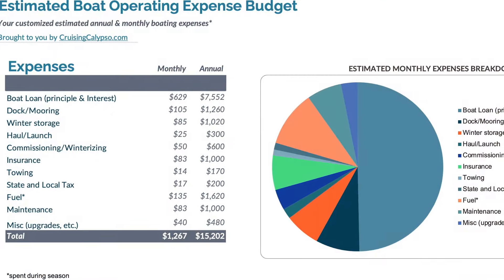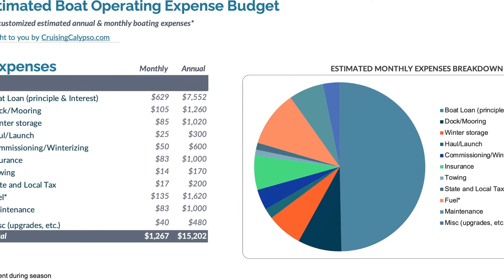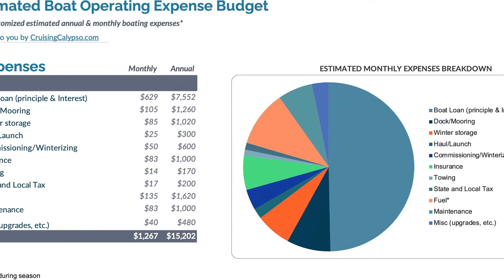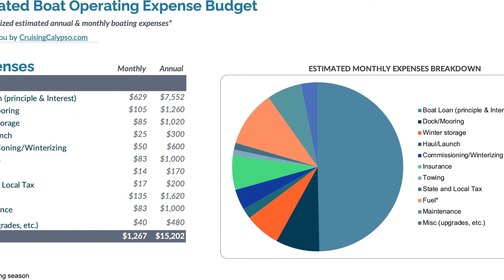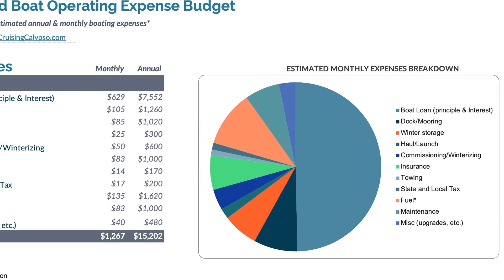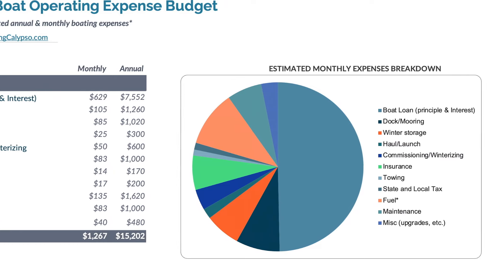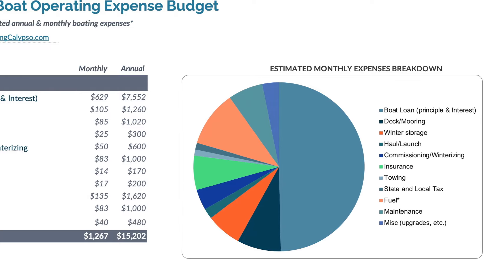Turning to the operating costs using the Cruising Calypso Simple Cost Estimator, we've estimated an annual cost of about $15,000 a year or $1,267 a month. That's based on putting this boat on a mooring with a small loan and 10% down and the usual expenses associated with boat ownership.